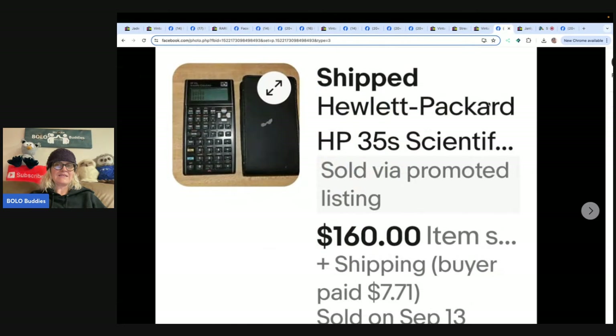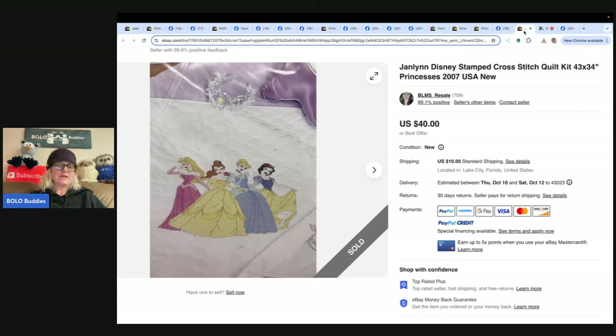The next item is a Hewlett Packard scientific calculator. Always look up calculators — I'm guilty of passing them by. I do look up some and know the graphing calculators do well. This one sold for $160, paid $2.99 for it at the Goodwill.